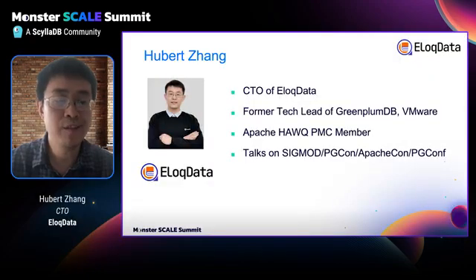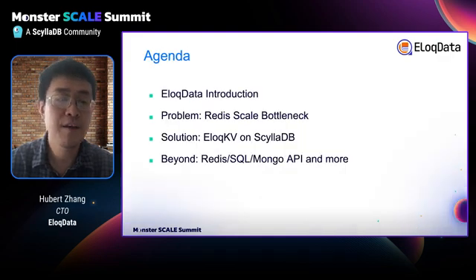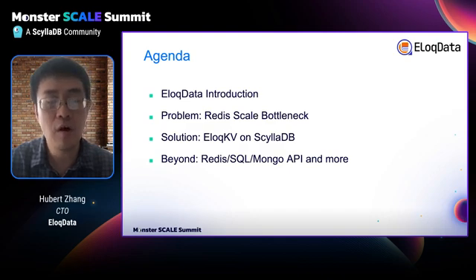A quick introduction to myself. My name is Hubert Zhang, CTO of AllocData. In the past, I worked on many database products, including GrimplumDB and Apache Hawk. Here is the agenda: I will first give a quick introduction to AllocData, then talk about the problem and our solution, and finally give a brief overview of things to come in AllocDB.